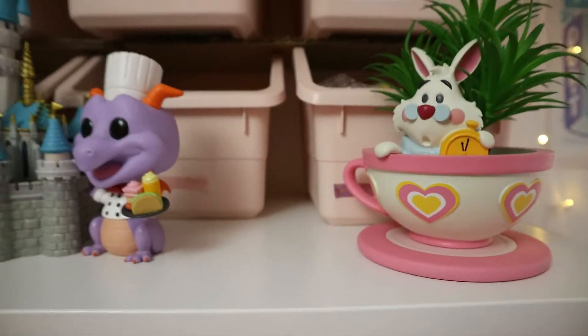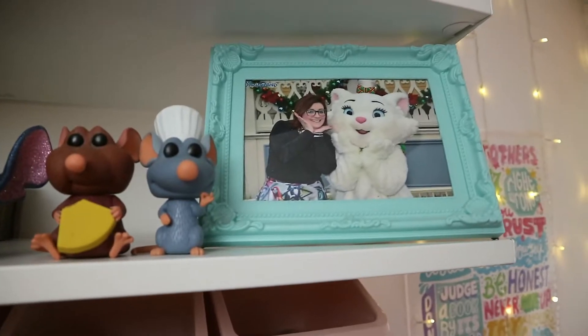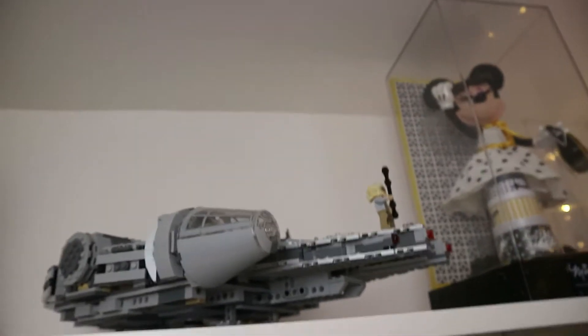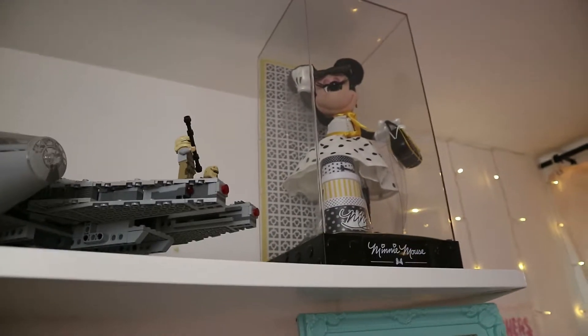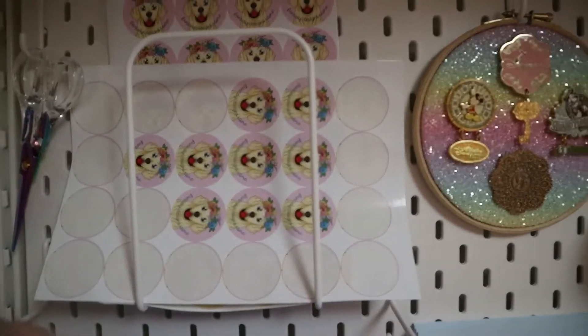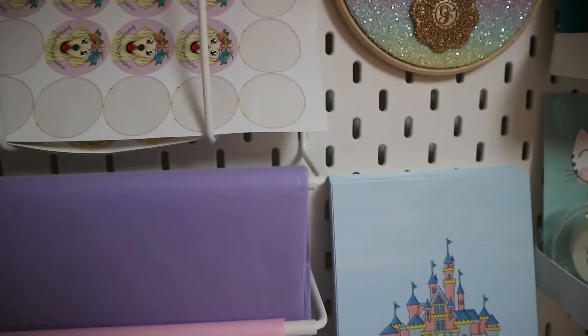The little boxes are also from IKEA. Up here I have a photo from when I was in Disneyland Paris, some more Pops, and then extra boxes to ship orders in. I have William's Millennium Falcon and my designer Minnie Mouse from the Disney Store a few years ago. The top shelves I haven't really done anything with yet. Moving on, this is my packing station — I've got my labels for the washi and orders, and rainbow scissors because right now we're living in a rainbow moment.